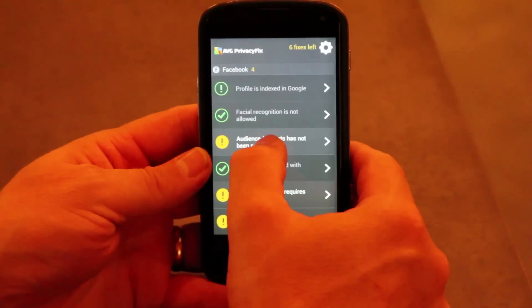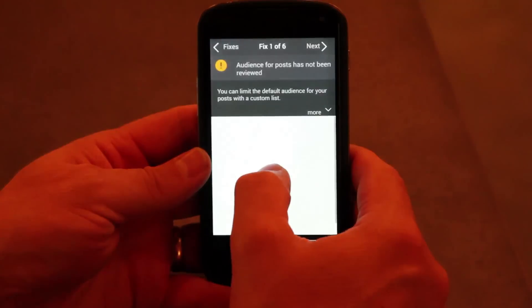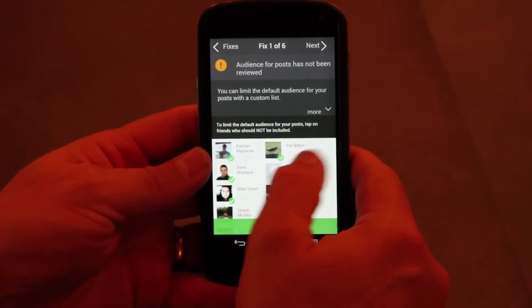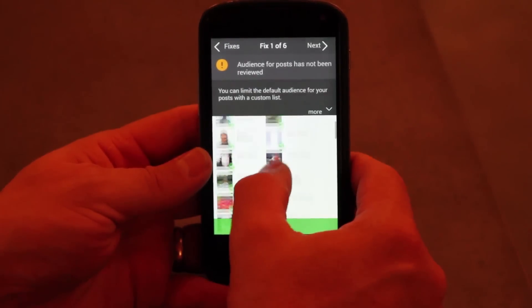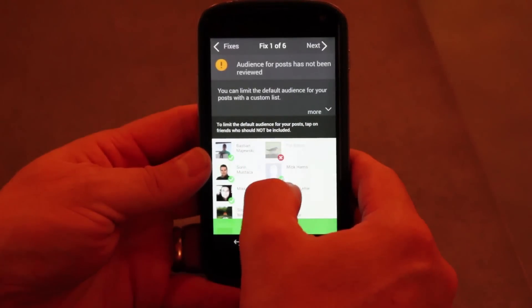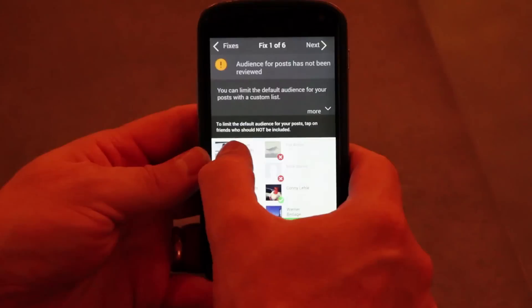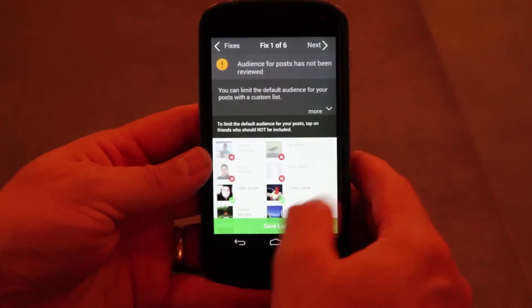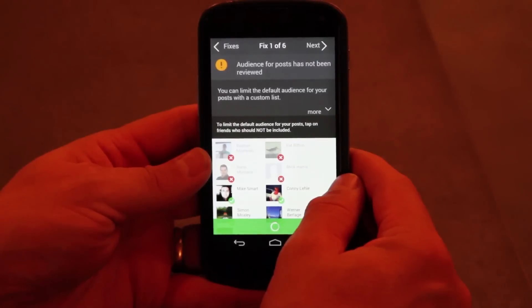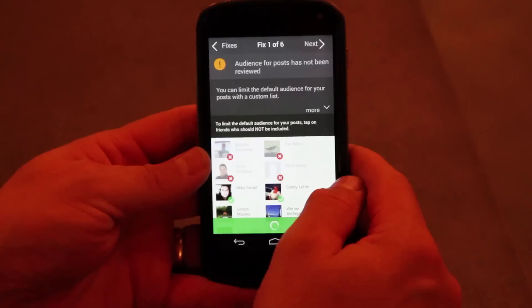The audience for my post — we're all conscious of this. We all keep large lists of friends, colleagues, and relatives in our social media accounts. You can see I've got a whole bunch of friends here. I can easily decide I want to select some that don't receive the posts that I make. I can save the list here, and it will input them back into my Facebook account so that my posts only go to the people I want them to go to.